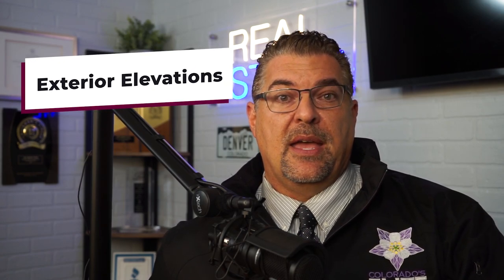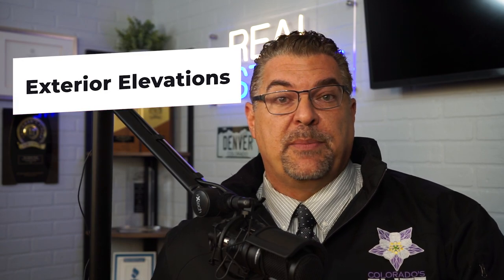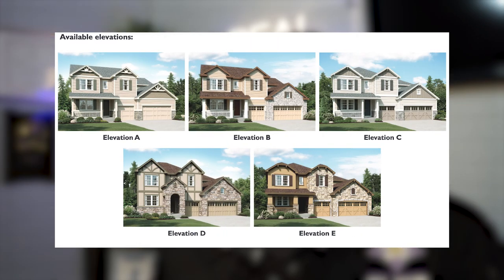The first category they're going to let you customize is the exterior elevation. Elevation simply refers to the way the front of the house looks, and most municipalities require builders to offer every model they build in three to five elevations. They do this for a monotony rule so that the houses in the neighborhood don't look too cookie-cutter and instead look diverse and complex, more like a custom home neighborhood.